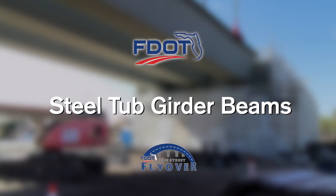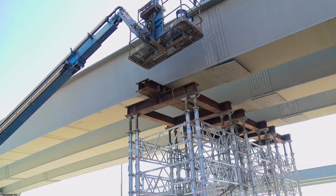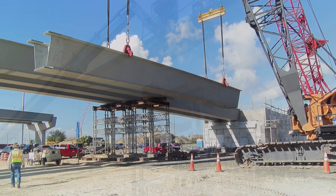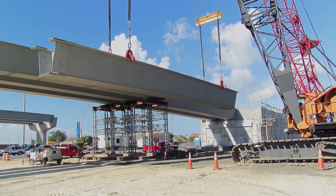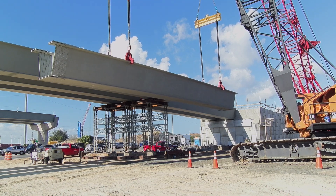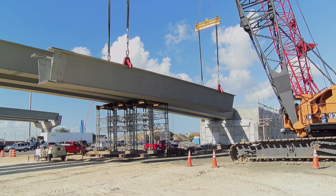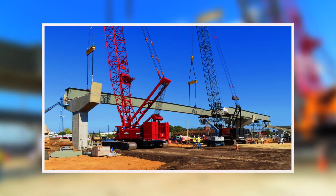Large steel tub girders sitting overhead on concrete hammerhead pier caps are an impressive sight when traveling on US-98 near 23rd Street in Bay County. Bridges and ramps are a principal component of the 23rd Street flyover project. The steel girder beams support the bridge deck or roadway surface and are responsible for transferring the load down to the foundation.